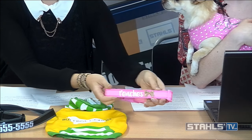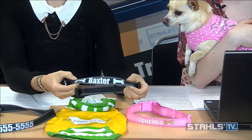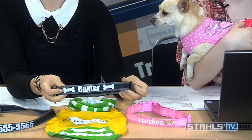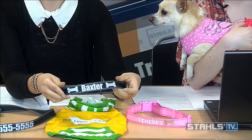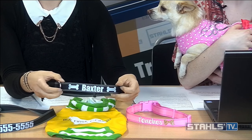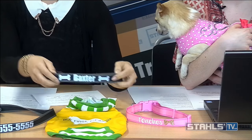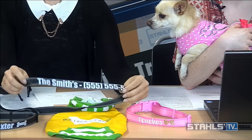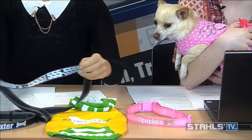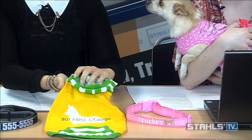Another look is a personalized 'Baxter' design printed in 3M reflective. Reflective is a really good choice for dark colors because of its high visibility. If you're walking your dog at night, or they get out, they have visibility with the 3M material. Adding that to a leash gives a completed look — you can have the name and number on there so people could find you, keeping your pets safe.